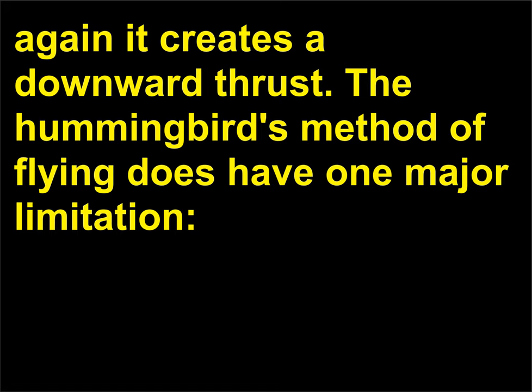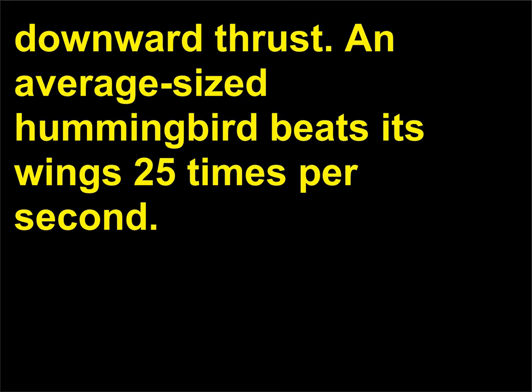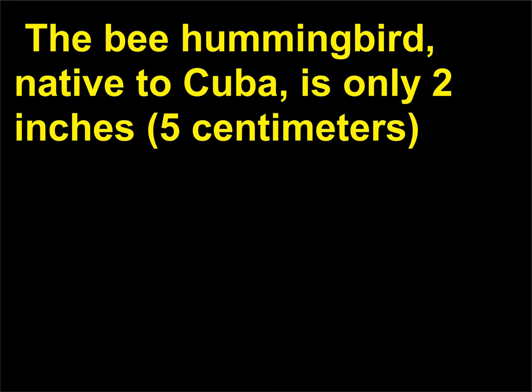The hummingbird's method of flying does have one major limitation: the smaller the wing, the faster it has to beat in order to produce sufficient downward thrust. An average-sized hummingbird beats its wings 25 times per second. Small species beat their wings 50 to 80 times per second, and even faster during courtship displays. The bee hummingbird, native to Cuba, is only 2 inches (5 centimeters) long and beats its wings at an astonishing 200 times per second.